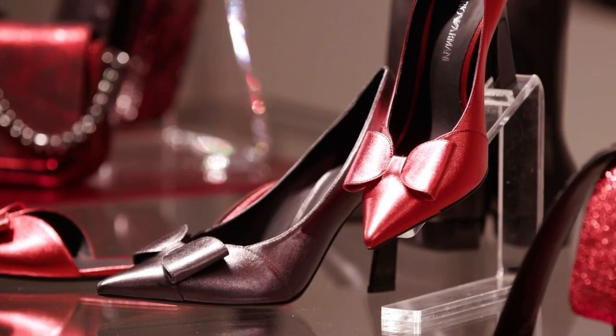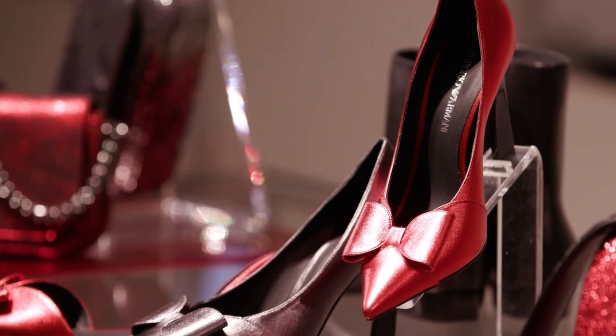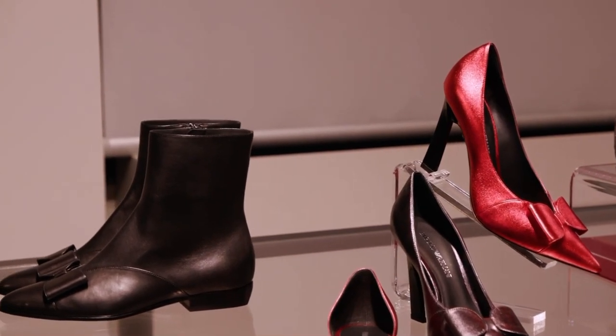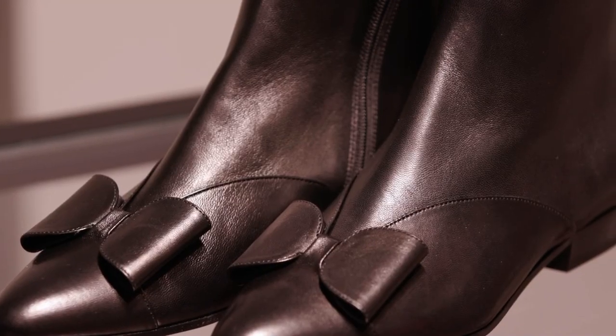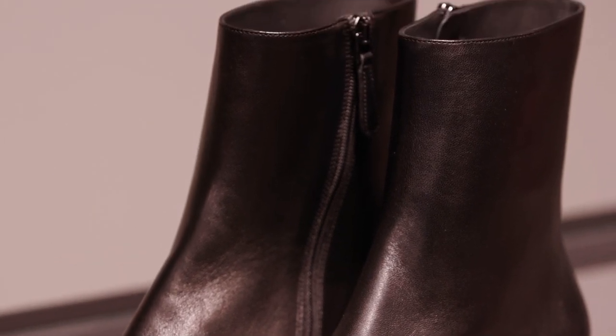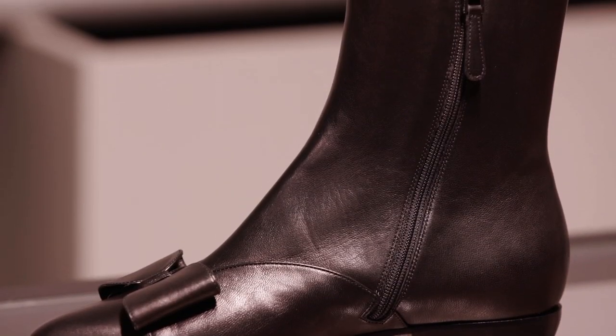The laminated nappa expresses the evening mood in a young and modern key. The booty, characterised by a soft and enveloping modelling, is only available in nappa. Completing the dressy offer, wearability is helped by the back zip.